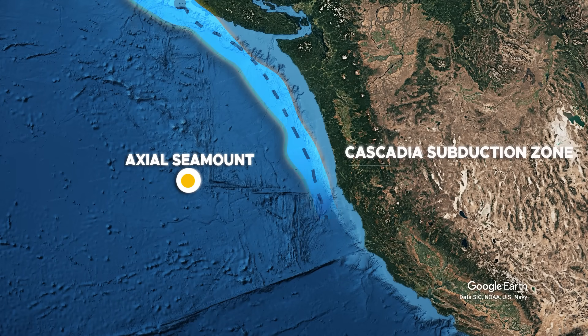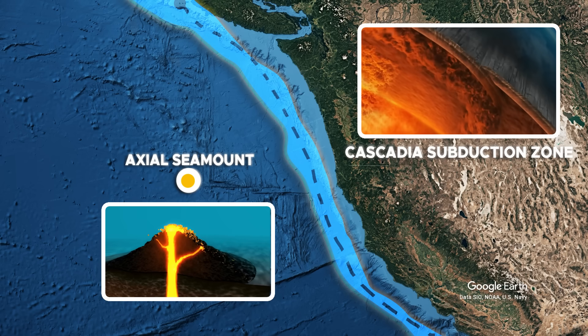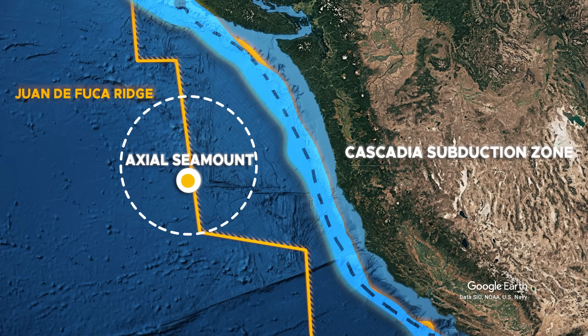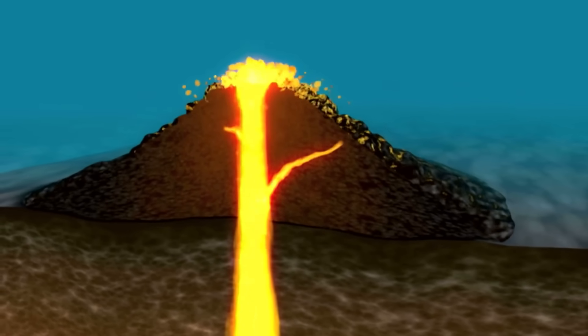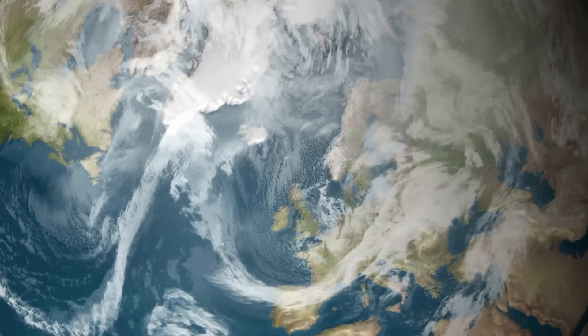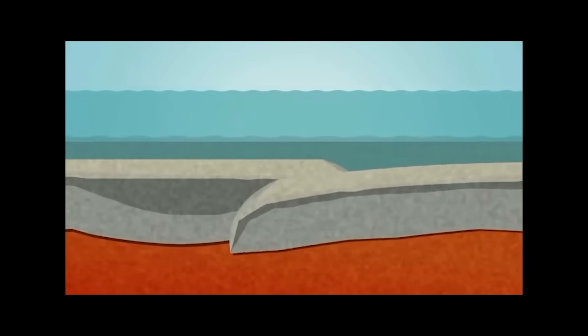Axial Seamount and the Cascadia Subduction Zone may seem like two very different entities — one an undersea volcano creating new crust, the other a massive fault burying it. Yet both are part of the same tectonic continuum. Axial Seamount lies on the Juan de Fuca Ridge, the place where the Juan de Fuca Plate is born. Cascadia, in turn, is where this plate meets its end, making them two ends of the same system. Magma that wells up at Axial creates oceanic crust that eventually cools, hardens, and begins its journey toward the North American continent, moving steadily eastward over millions of years until it is pulled beneath the continent at the subduction zone.